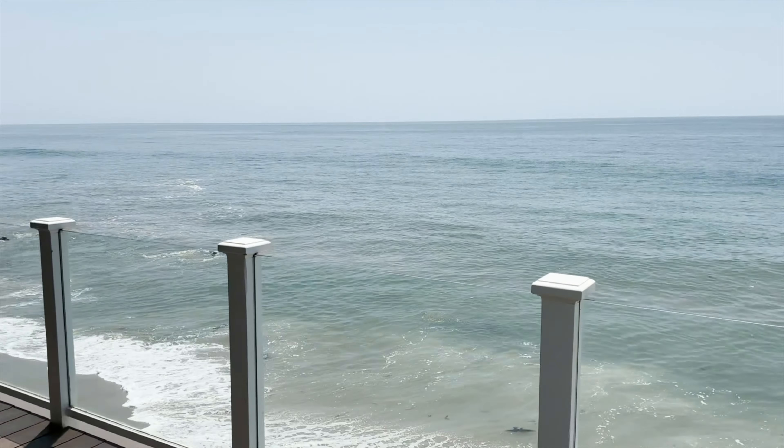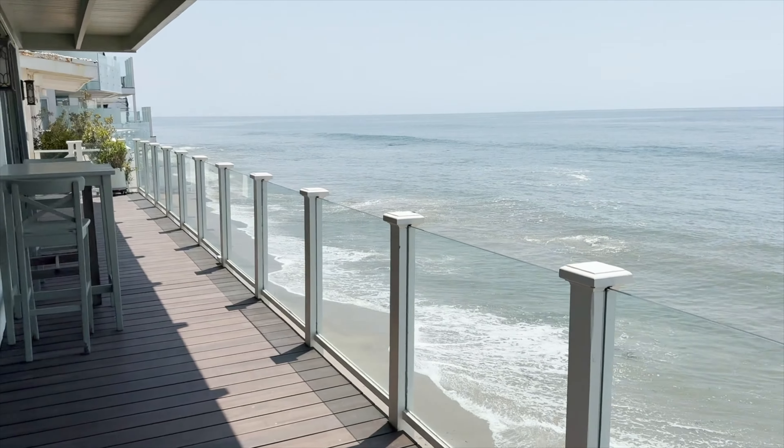Hi, my name is Patti Palafox, and I'm with the Mark and Greta Group. Welcome to 27040 Malibu Cove Colony.